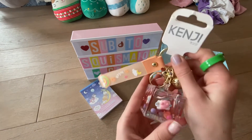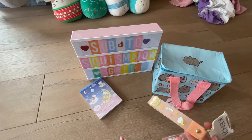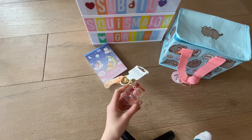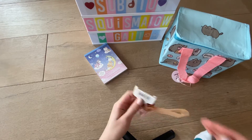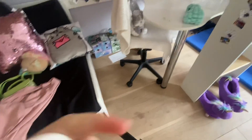Also, the reason I got this lunchbox is that it's made from recycled plastic bottles, which is great for the environment. And with this cute keychain, I probably wouldn't put it on my bag at school — I'd do something else with it, which I'll show you.